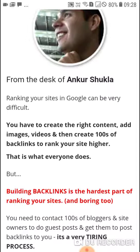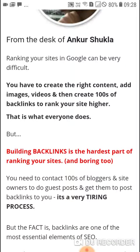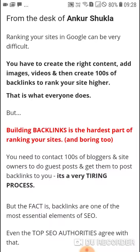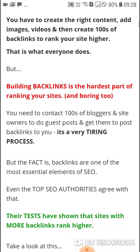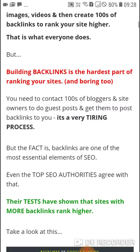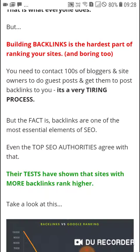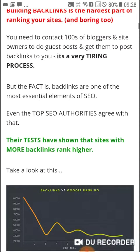From the desk of Ankur Sukla — ranking your sites in Google can be very difficult. You have to create the right content, add images and videos, then create hundreds of backlinks to rank your site higher. That is what everyone does, but building backlinks is the hardest part of ranking your website. You need to contact hundreds of bloggers and site owners to do guest posts and get them to post backlinks.